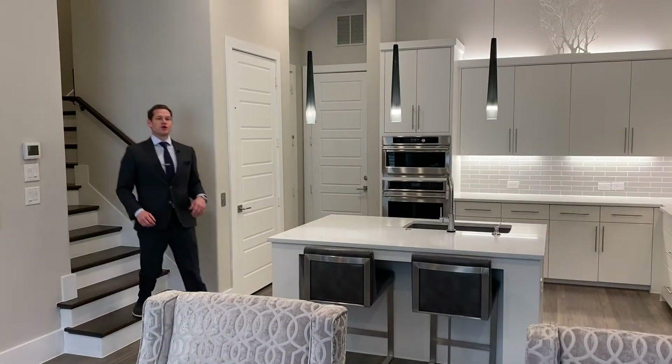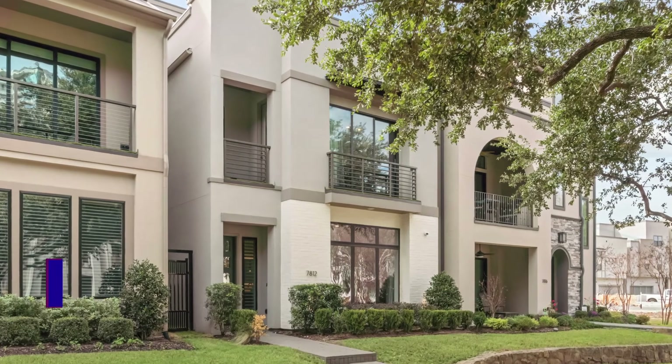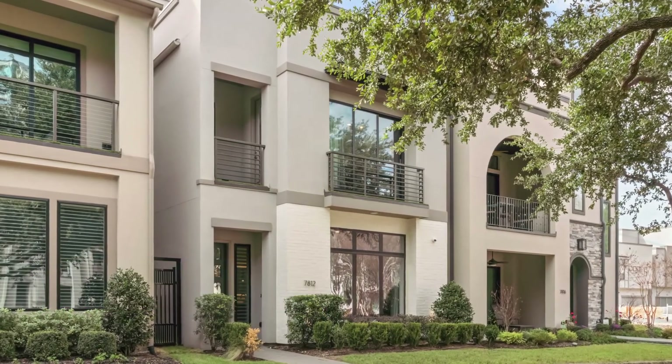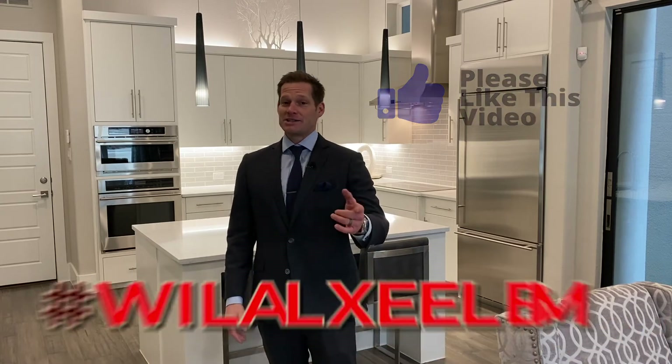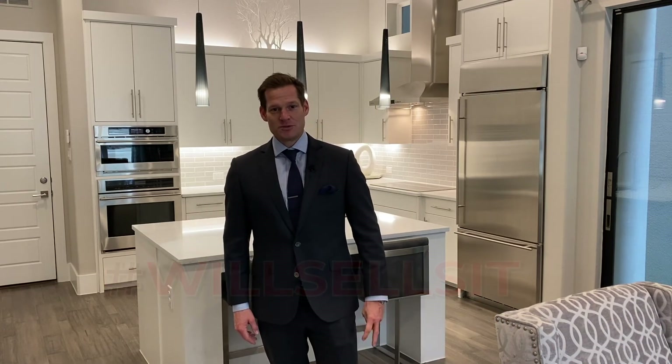That completes our tour of 7812 Secluded in the Villas at Legacy West. If you want more information on this property, you can check it out at JanRitchie.com. Don't forget to subscribe on our YouTube channel and make sure to connect, follow, and like us on social media. I'm Will Kilburg, hashtag WillSellsIt, and we'll see you on the next Real Estate Home Tour.